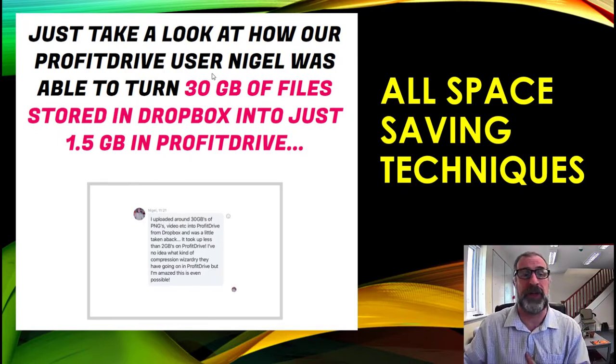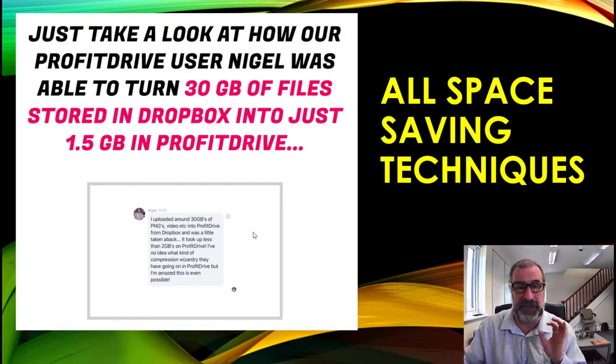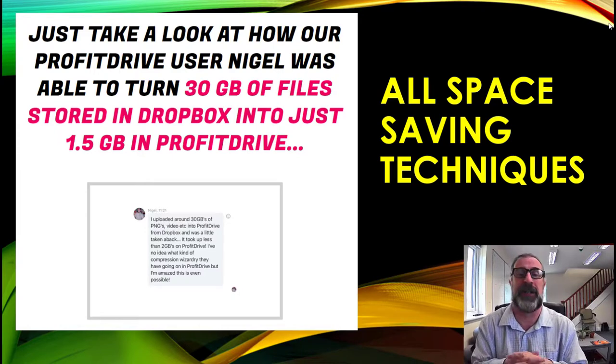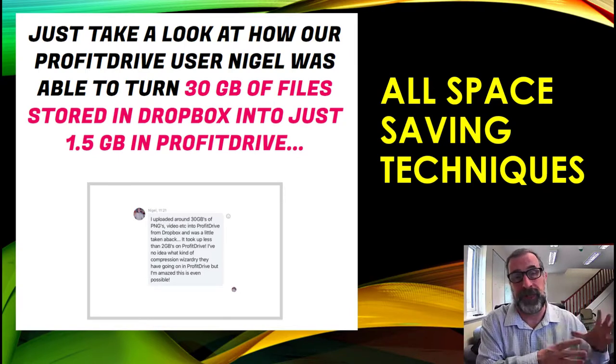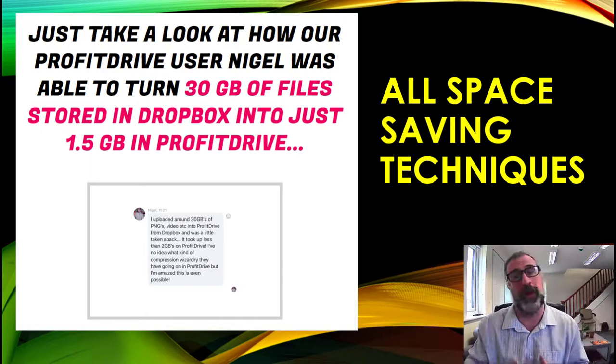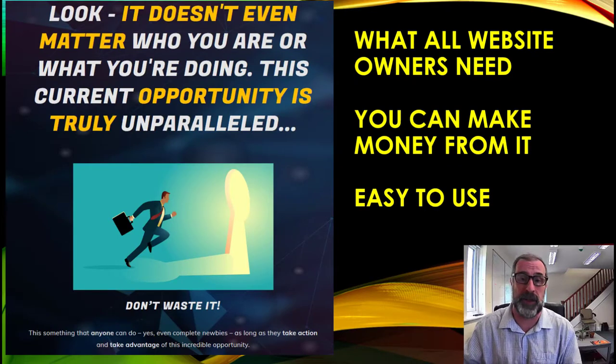Profit Drive user Nigel was able to turn 30 gigs stored in Dropbox into just 1.5 gigs in Profit Drive — that's the compression algorithm at work. People are being charged a great deal for dozens of gigs, but you can not only help them save money but also reduce the actual storage space they're using, which is a real selling point.